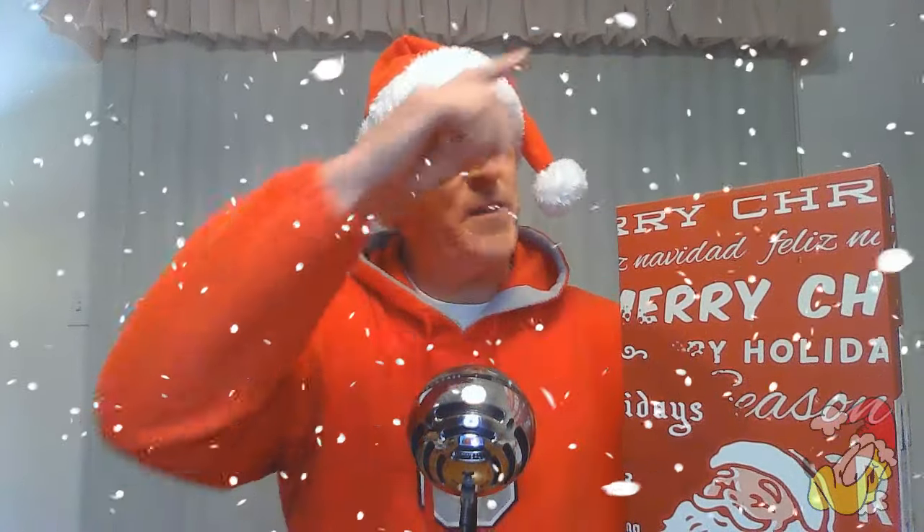Hi Youtubers and Wet Shavers everywhere! Merry Shavemas! It's Day 8 in the 12 Shades of Christmas featuring the Phoenix Shaving Advent Calendar. Let's open up door 8 and see what we're going to be shaving with today.